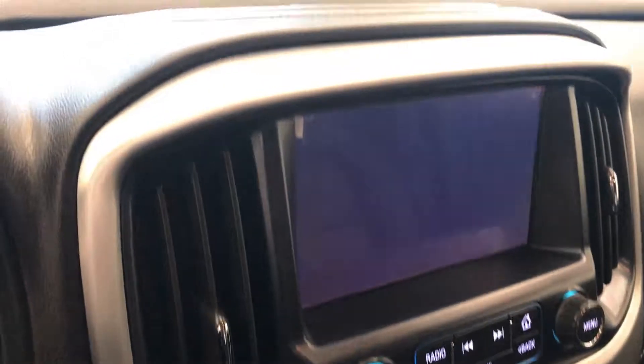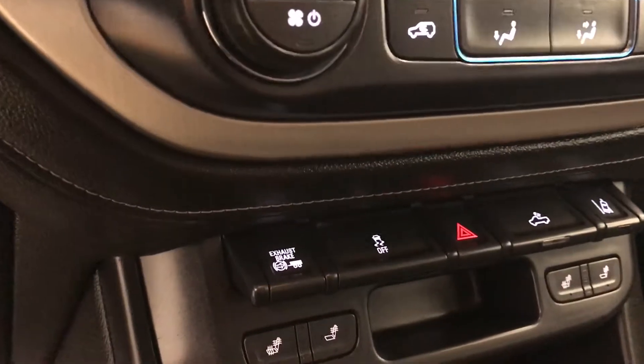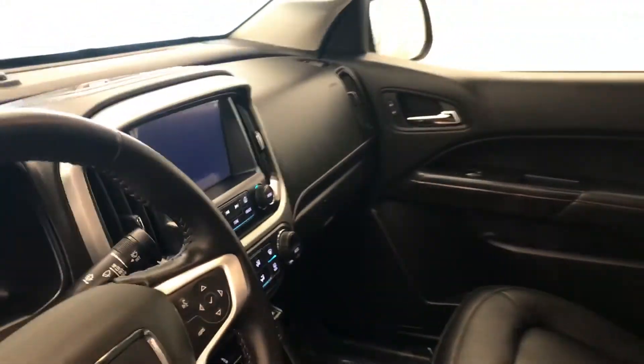AM FM XM satellite radio ready with USB and auxiliary support, premium audio system, climate control with AC, diesel exhaust brake, traction control, rear cargo lamp controls, lane departure warning and heated seats, and our interior color is black.